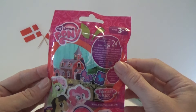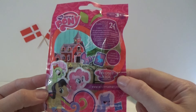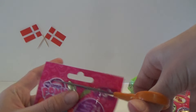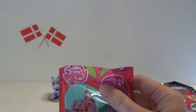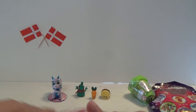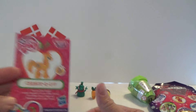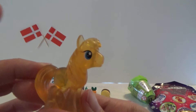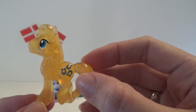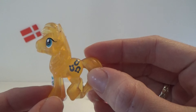A My Little Pony Blind Bag, and this is Wave 14, I think. So let's see which pony we're getting. I have a card for it — let's see, it says Chinchalot. And that is so cool, here he is. There's no glitter on this one — maybe it's because it's a boy. But he's cool.